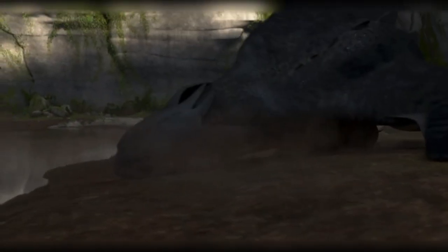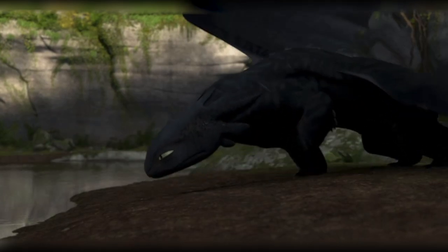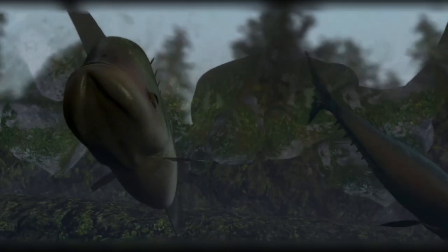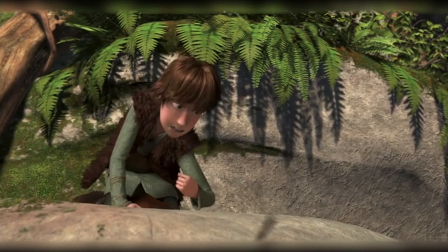Hiccup secretly observing the dragon is caught, and we hear the next presentation of the flying theme. Composer John Powell combines the minor version of the horns played earlier when Toothless was tied down with the violin harmonics. This musically captures the flightless dragon and Hiccup's restraint.